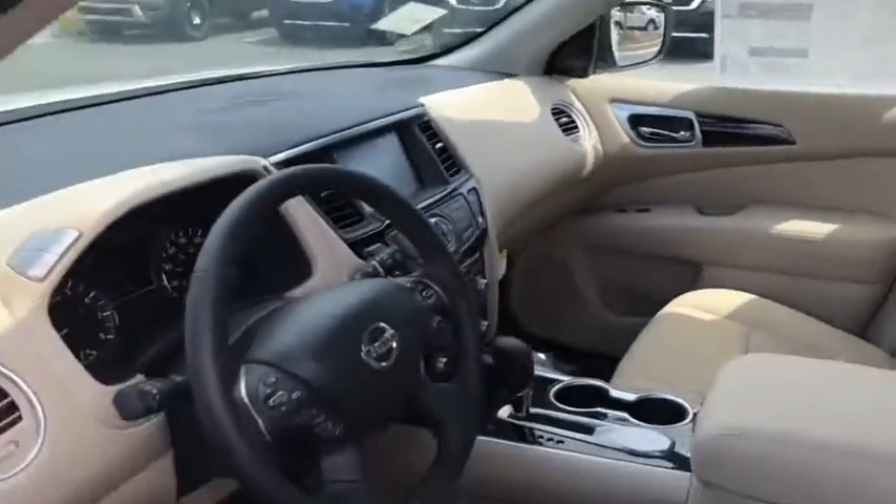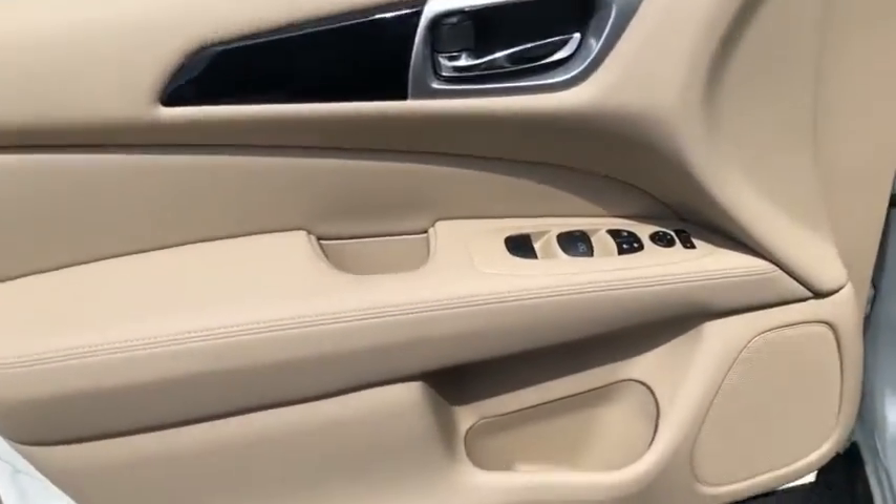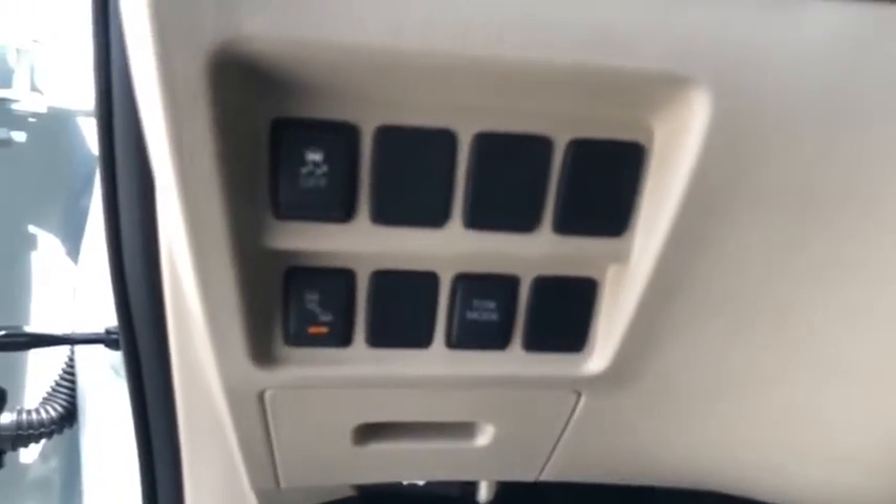Traction control, dual airbags, leather-wrapped steering wheel, power steering, four-wheel disc brakes, compass, CD player, fog light, power windows, electronic stability control.